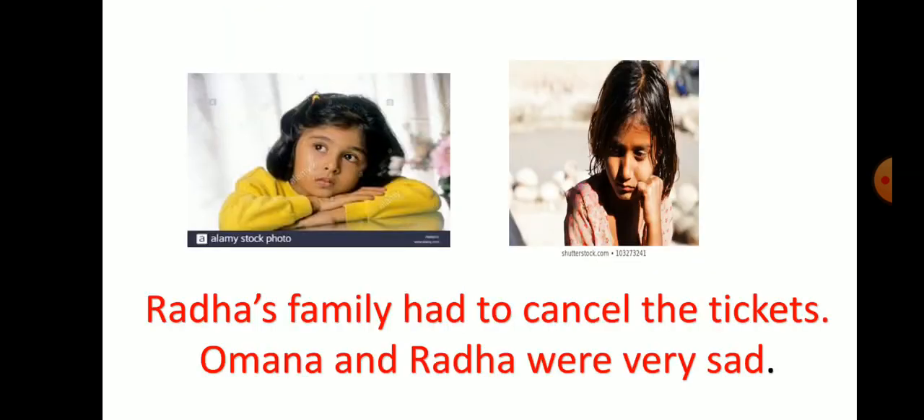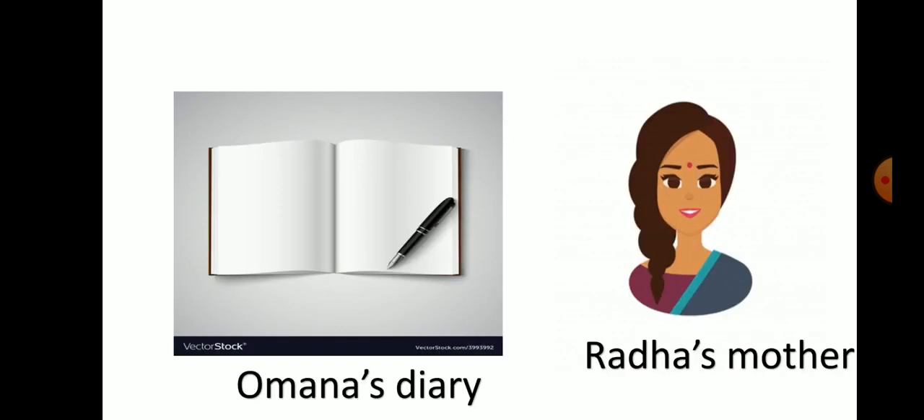Radha's family had to cancel the tickets. Omana and Radha were very sad. But Radha's mother suggested that Omana should write the details of her journey in a diary so that when she comes back, Radha can read the diary and know about the journey details. Omana agreed to this.